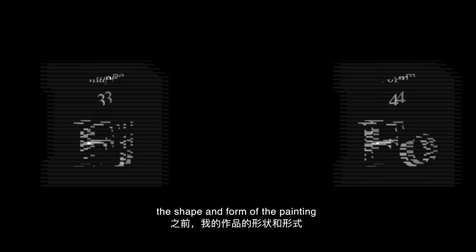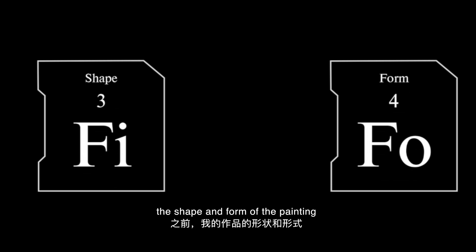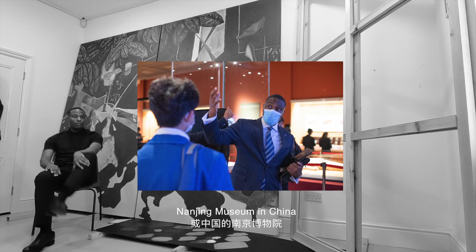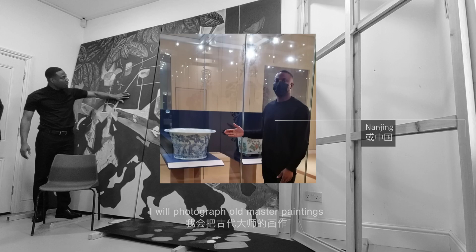Generally speaking, the shape and form of the painting is taken from photographs or postcards after a museum visit. It could be from the National Gallery in London or Nanjing Museum in China. I will photograph old master paintings or Chinese porcelain vases from the Qing dynasty.